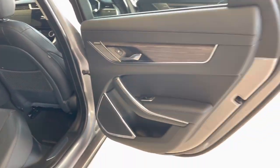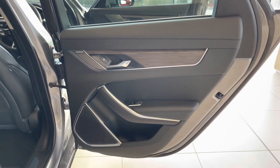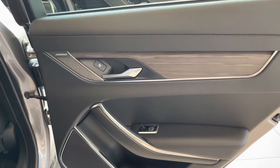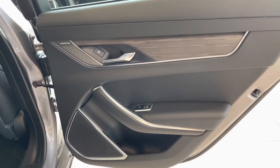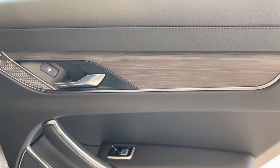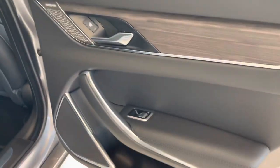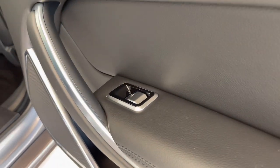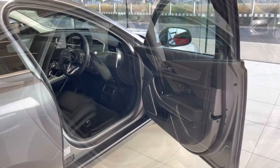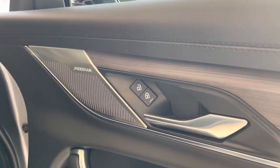The door cards are all new and a complete redesign, similar to that of the F-Pace 21 model year. This particular car has the Meridian sound system upgrade, with silver speakers, and also features the engine wood trim finisher — a no-cost option. It also gets the new Range Rover-style switches, first featured on the F-Pace 21 model year. Moving into the front, the door card again has Meridian-branded speakers.